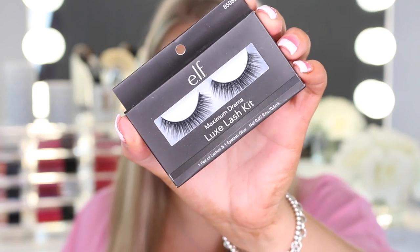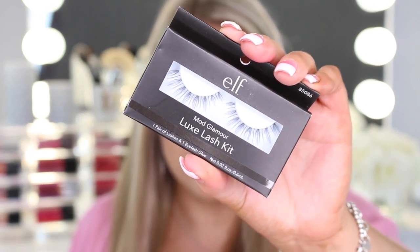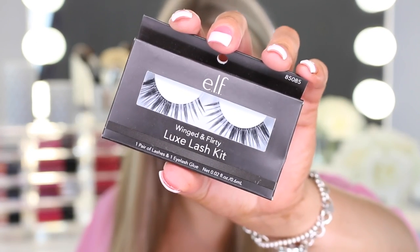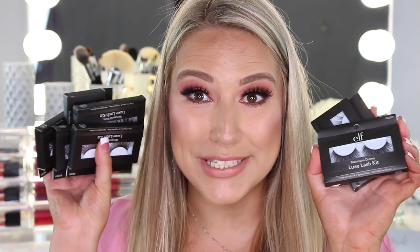The next two packages came from Elf — one from Elf directly and one from Elf and Octoly. The first package is a bunch of Elf lashes, and these look really really good. The first one is probably my favorite, called Maximum Drama. The lashes are $4, which is not bad at all. Next one is called Mod Glamour — a little more natural looking. Then there's Starstruck, Winged and Bold, Winged and Flirty, Winged and Polished, and the Timeless Lashes. I'm really excited — for $4 these are definitely ones I'll be stocking up on after I try them out.